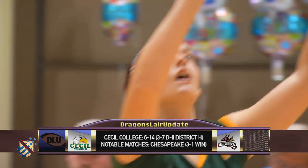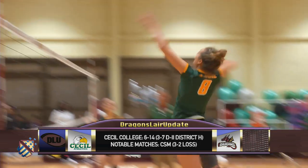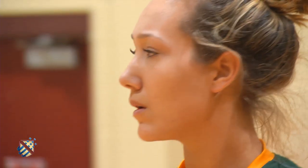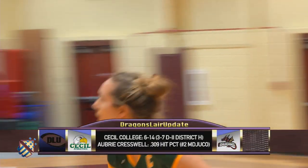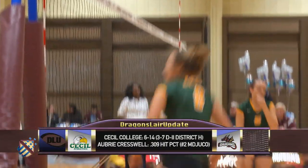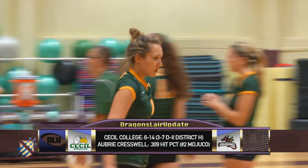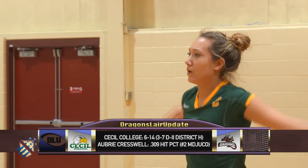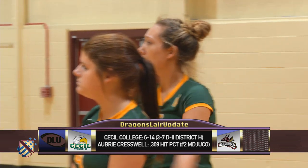Cecil College enters the game riding a three-match win streak. The Seahawks have struggled against Howard recently, losing each of their last three meetings with the Dragons. To beat Howard, Cecil is going to have to rely heavily on Aubrey Cresswell. Mike, what does Cresswell bring to the Seahawks? Well, Aubrey Cresswell is the leader of the Seahawks. She flies high and is top five in kills, kills per set, hitting percentage, and aces per set in the Maryland Juco Conference. Really, if you look at a train — if the conductor falls off, the train stops. So really, limit the productivity of Cresswell and Howard's going to come out with a W.